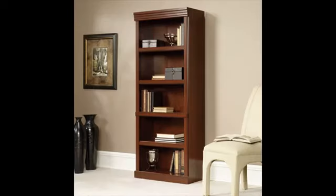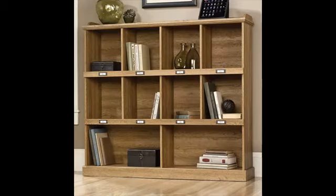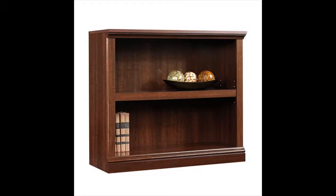Three of its shelves are adjustable, giving you the ability to move them to different heights to create flexible storage options for items of all shapes and sizes. It can accommodate all your needs.